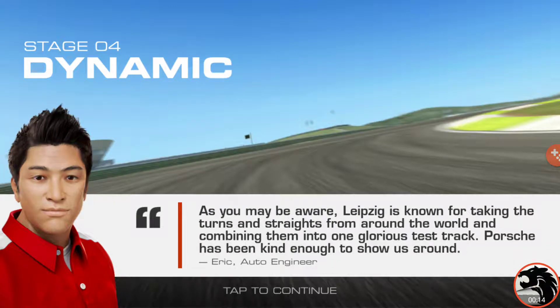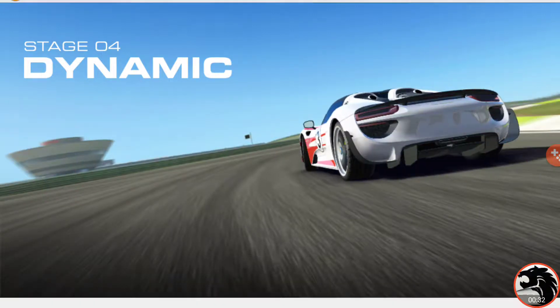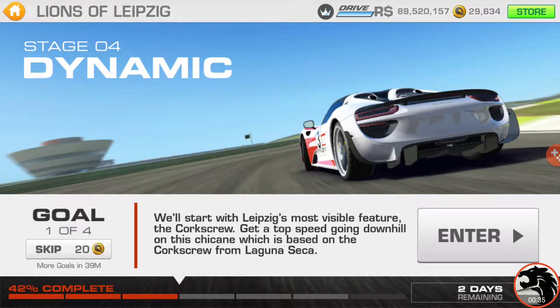Eric's going to brief us about this stage. As you may be aware, Leipzig is known for taking the turns and straights from around the world and combining them into one glorious test track. Porsche has been kind enough to show us around. There are going to be four goals, starting with Leipzig's most visible feature: the corkscrew. Get top speed going down on this chicane, which is based on the corkscrew from Laguna Seca, of course.